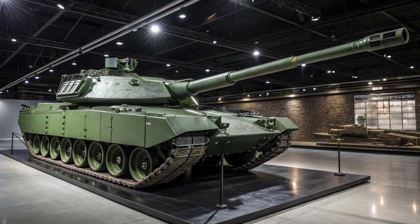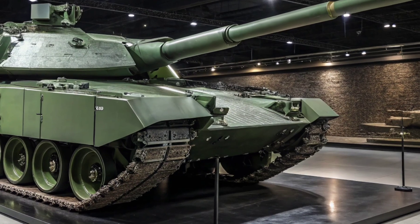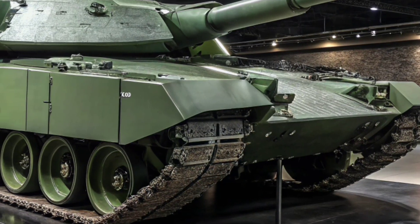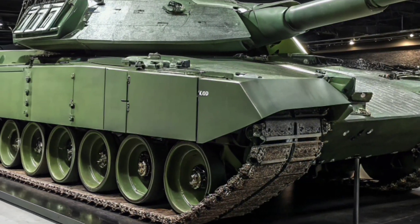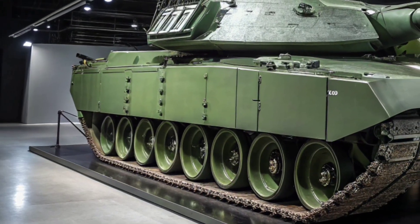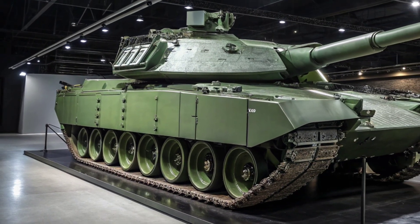By 2030, the British Army plans to field over 140 Challenger 3 units, forming the backbone of its armoured brigades. With improved survivability, greater firepower, and enhanced mobility, these tanks will play a central role in the UK's defence strategy for the next two decades.